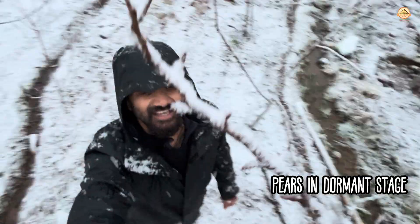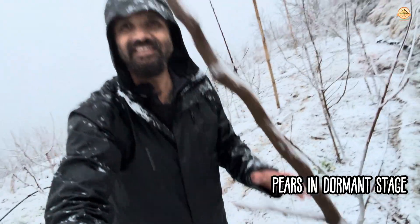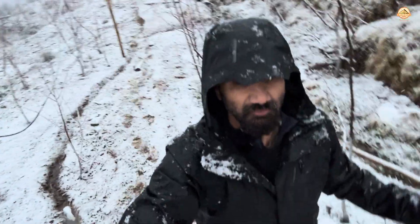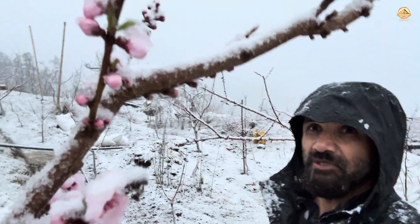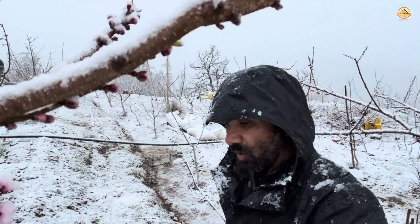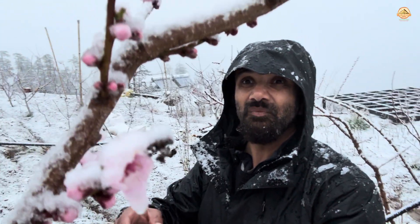This is the pear tree and it has also not woken up from its winter dormancy. So anything on the farm which has not woken up from its winter dormancy is more or less safe. Look at this peach tree over here — it is almost fully blossomed. Look at the petals; they are laden with snow right now.